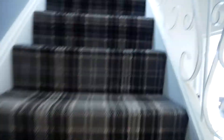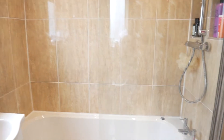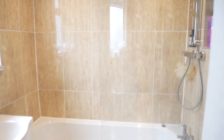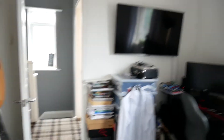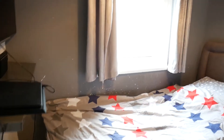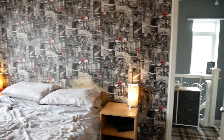Upstairs we've got the three bedrooms and the bathroom. The bathroom has vanity units, all tiled, and has a bath shower. The back bedroom is a good-sized double, overlooking the garden. The smallest bedroom is to the front — but it isn't really a box room, it is a good-sized single. Through to the master bedroom, which is really spacious, with a nice big bay window at the front.